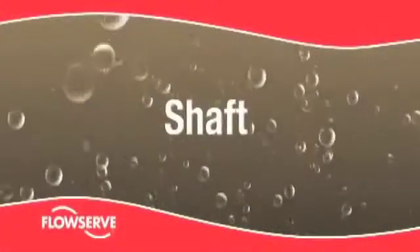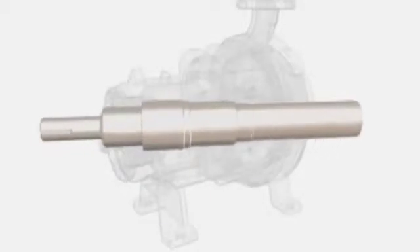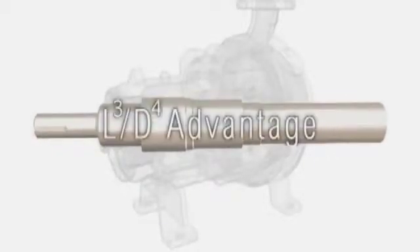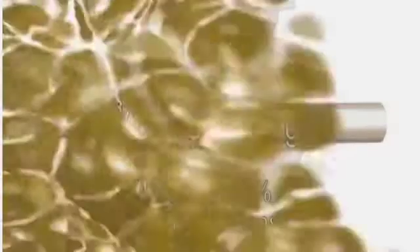An oversized solid shaft is standard with the Mark III. Its ample size minimizes deflection due to radial loads, decreasing vibration and optimizing seal conditions. A comparison of L3 over D4 deflection ratios with a major competitor illustrates the robustness of the Mark III design, with 43% to 252% greater stiffness.